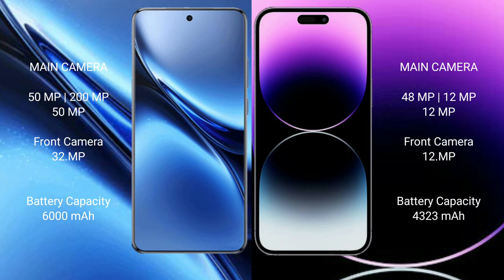The Vivo X200 Pro has a 6000mAh battery with 90W fast charging support. The iPhone 14 Pro Max has a 4323mAh battery with 30W fast charging support.